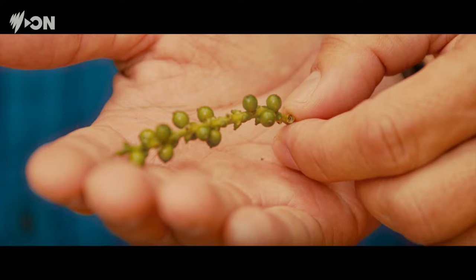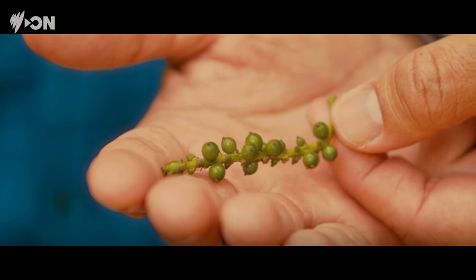Around 10 to 11 kilograms per tree. So one pepper tree can produce green, black, and white pepper. That's incredible. Yes, it depends on the farmer's choice.